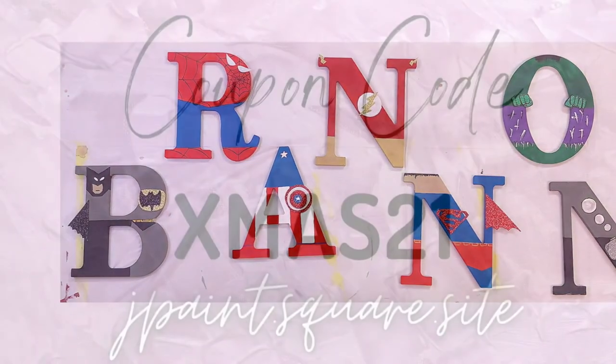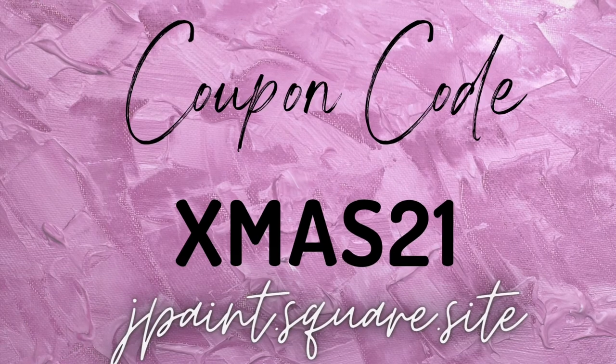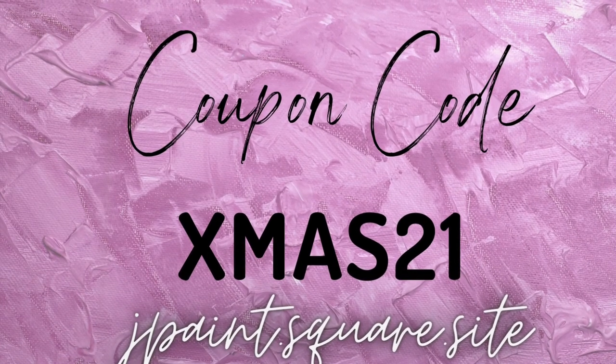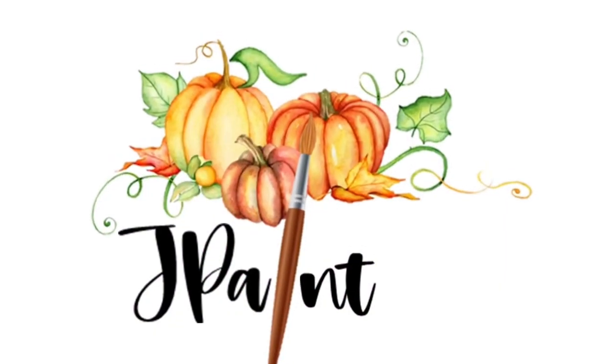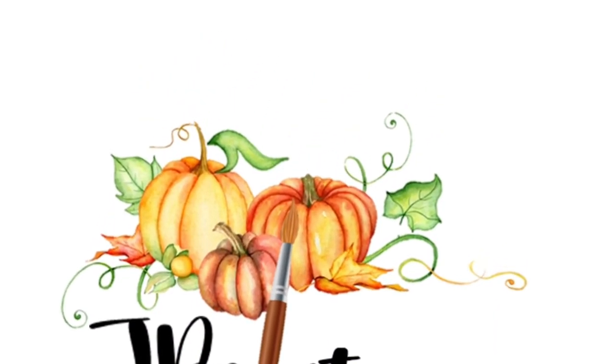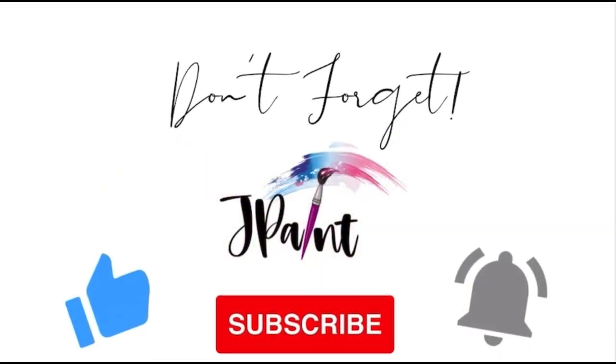To use the coupon code, visit jpaint.square.site. Thanks for watching and don't forget to like and subscribe to our channel for more art videos.